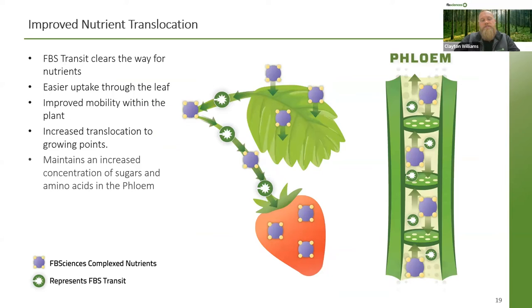Going a little deeper into improved nutrient translocation when Transit is applied — FBS Transit clears the way for nutrients by bulldozing binding proteins, clearing the path for nutrients to make it to their desired location. We see easier uptake through the leaf primarily because Transit is a neutrally charged product, so it can easily pass the negatively charged leaf surface. In our diagram, we have a foliar application with nutrients being taken up through the plant, with Transit leading the way, bulldozing those binding proteins away, allowing typically non-phloem mobile nutrients to reach the fruiting body or storage organ. We have found that Transit makes essential non-phloem mobile nutrients such as calcium, zinc, iron, and boron more mobile and translocated with sugar and amino acids in the phloem.